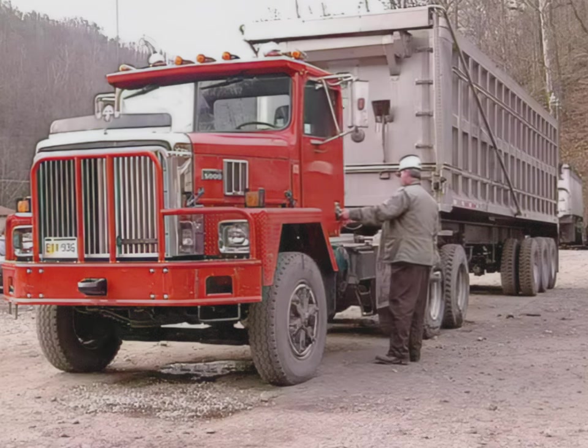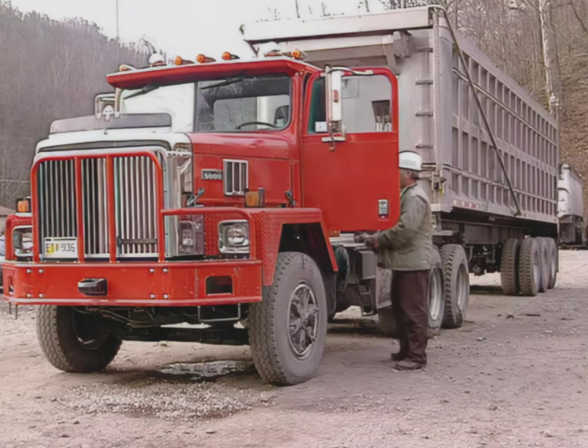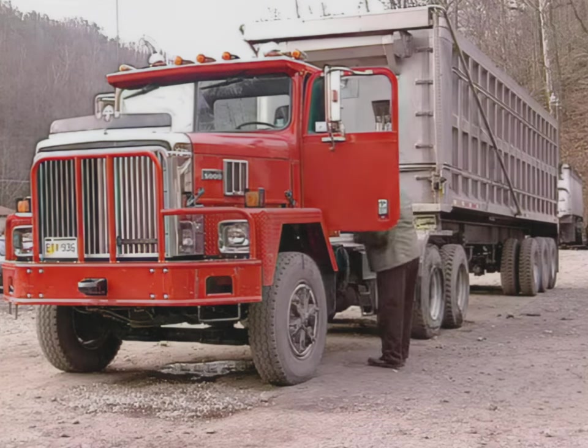It cannot be emphasized enough that during your pre-operation inspection, you should check your brakes carefully.